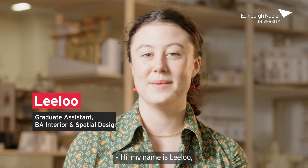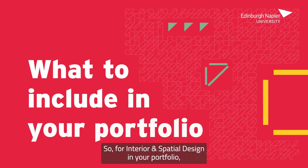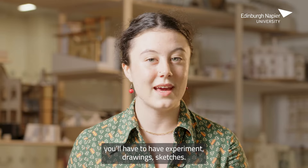Hi, my name is Lilou. I'm a grad assistant here at Niper University in interior and spatial design. For interior and spatial design, in your portfolio you have to have experiment drawings and sketches.